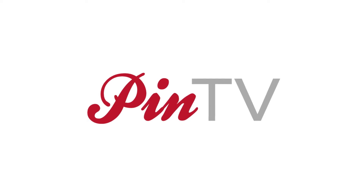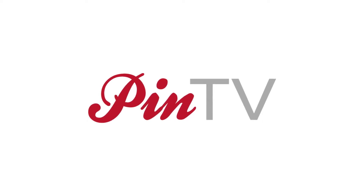Guess what we're talking about today? Hey everyone! Welcome to another episode of PinTV. Today we are talking shoes, specifically summer shoes.